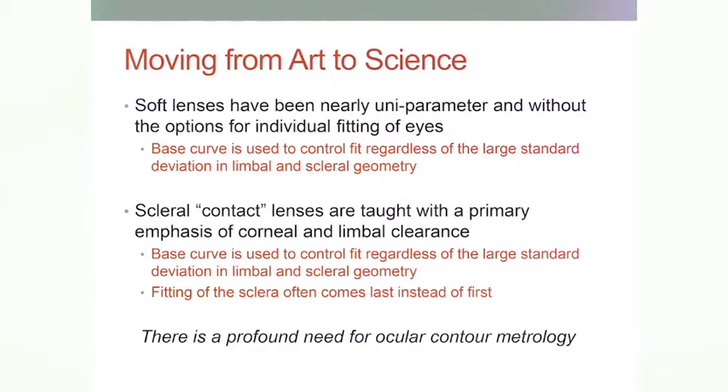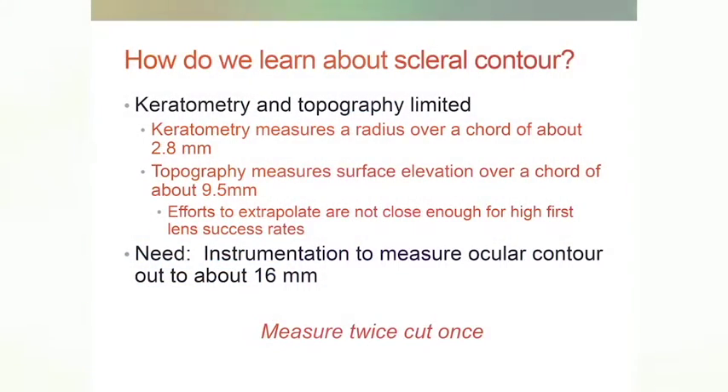These instruments have great application in custom soft lens fitting as well. A primary thought about scleral lenses: so much of the early emphasis constantly pointed to the cornea and corneal clearance and limbal clearance. But it's a scleral contact lens — it contacts the sclera. The sclera is what you're fitting. How can you fit it if you can't measure it? You need a means of measuring the sclera so that you know how to modulate the scleral zone. The clearance inside becomes a rather trivial matter, but we tend to go inside-out instead of outside-in.